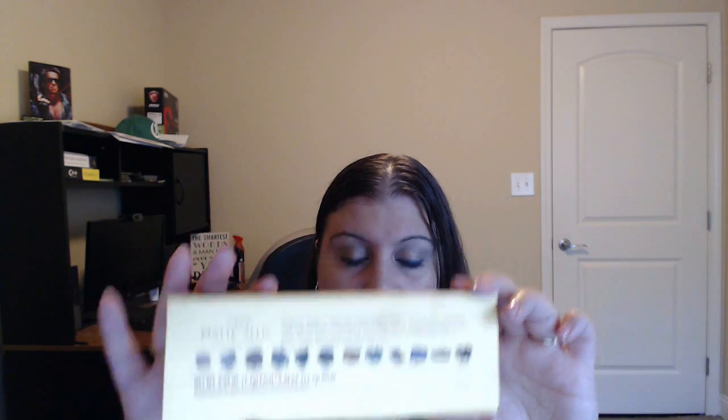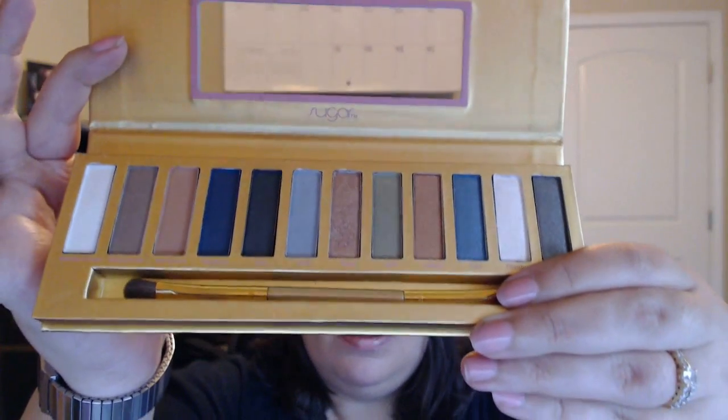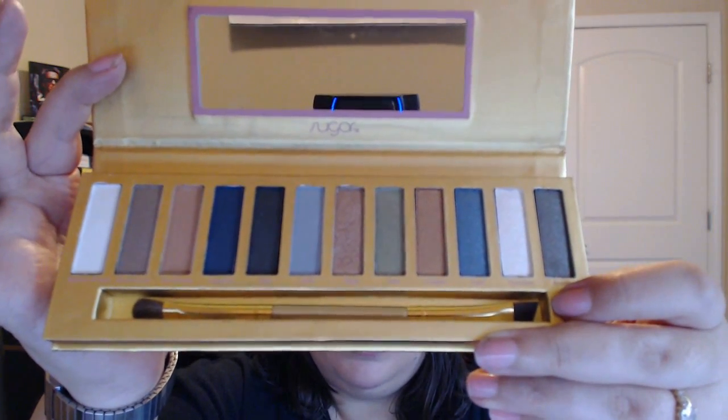I did use this palette today to get the look I'm wearing. Inside the palette it has a really cool gold finish, and on the back it shows all the colors just like on the box. When you open it up you get all these beautiful gorgeous colors inside. It has a dual-ended brush as well. I'm going to go ahead and swatch these for you so you can see what the eyeshadows look like.